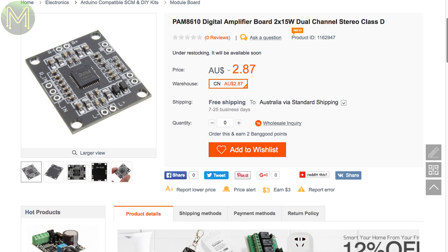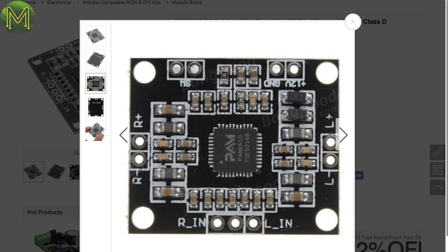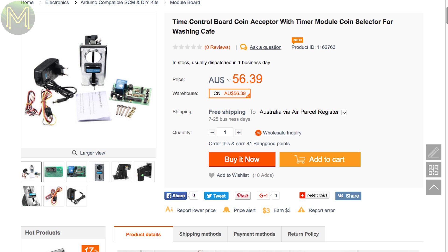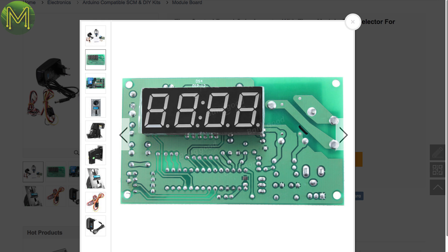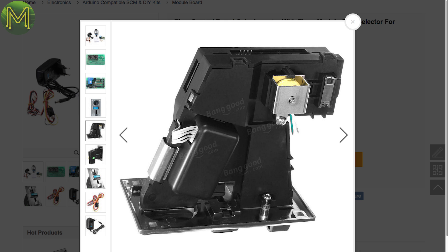The PAM8610 is a step up from the PAM8403s — runs off a 6-15V supply, so isn't quite suitable for MCU work, but it's more responsive than the 8403s. I've just got to get myself one of these: it's a full coin slot mechanism with control board as you'd find on vending machines. It's actually a time control board, but I reckon I'll be able to retrofit it onto an ESP and a mechanical lock so I can charge my teenagers every time they open the fridge door.